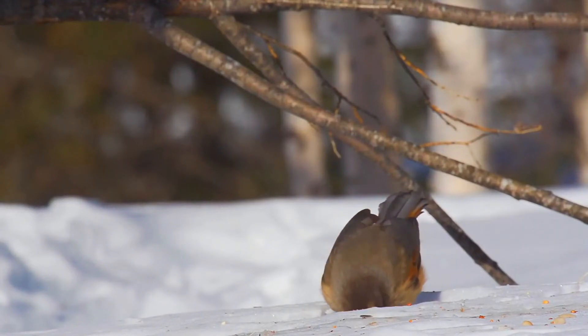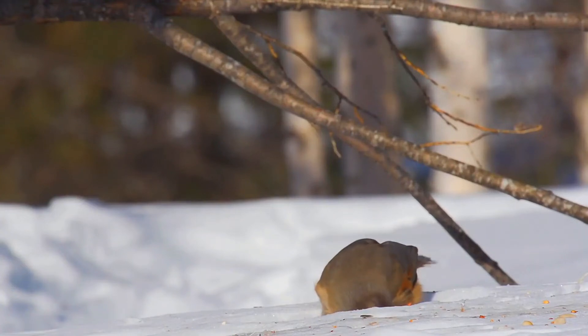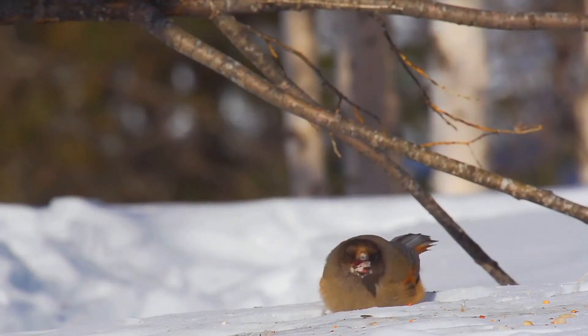The plumage is also very soft and downy for insulation against extreme cold in winter. There is one molt per year, which lasts from mid-June to mid-September.